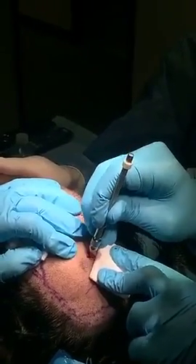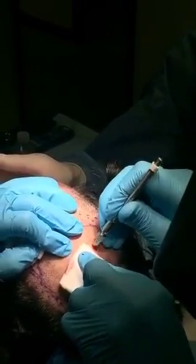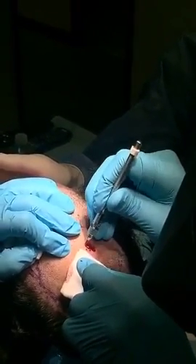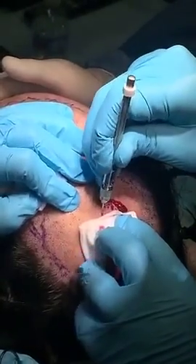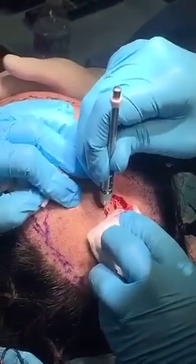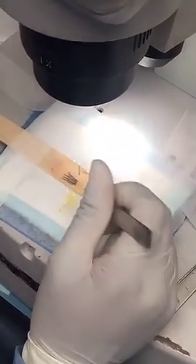His existing remaining hairs from what he has — we follow the empty spots and fill the density in the center, and as we go to the peripheral areas, we don't have to put as much density. Adding the grafts into individual one, two, and three hair grafts.